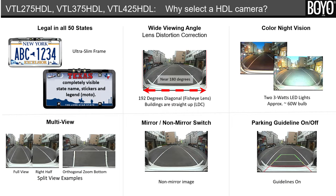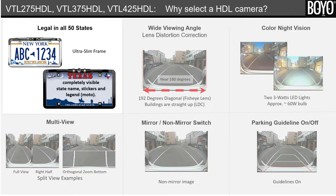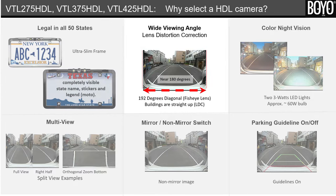Here are 10 reasons why a customer should choose an HDL camera. First, it is legal in all 50 states. Covering part or all of the state names, stickers, or motto printed between the two bottom screws is illegal in some states. The patented ultra-slim design does not cover any state name or stickers, making these cameras legal in all 50 states.